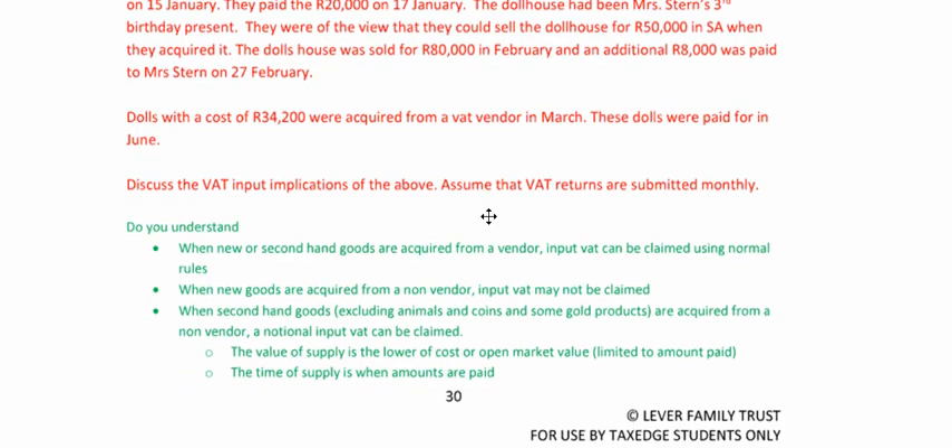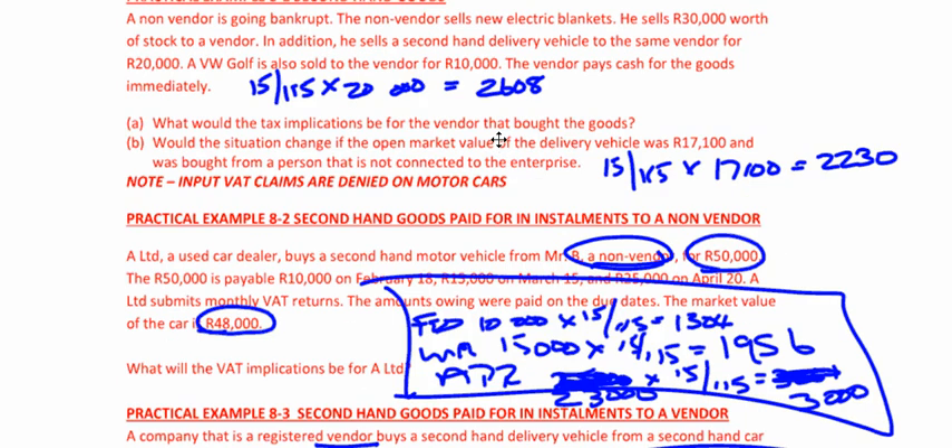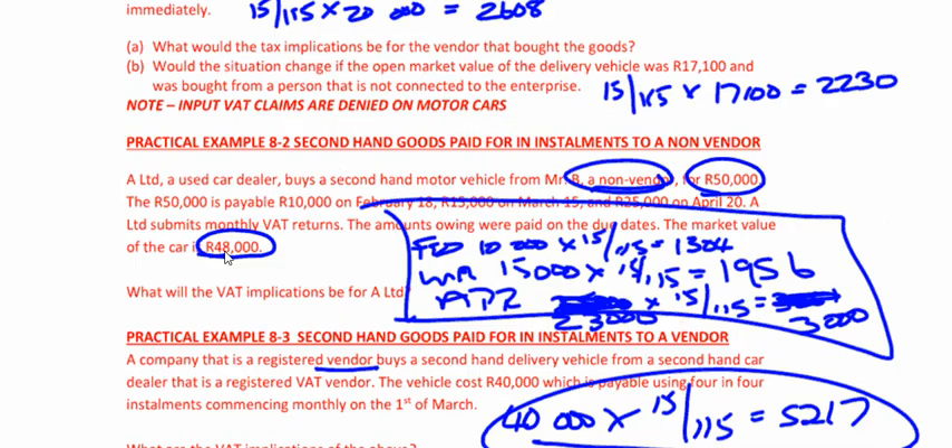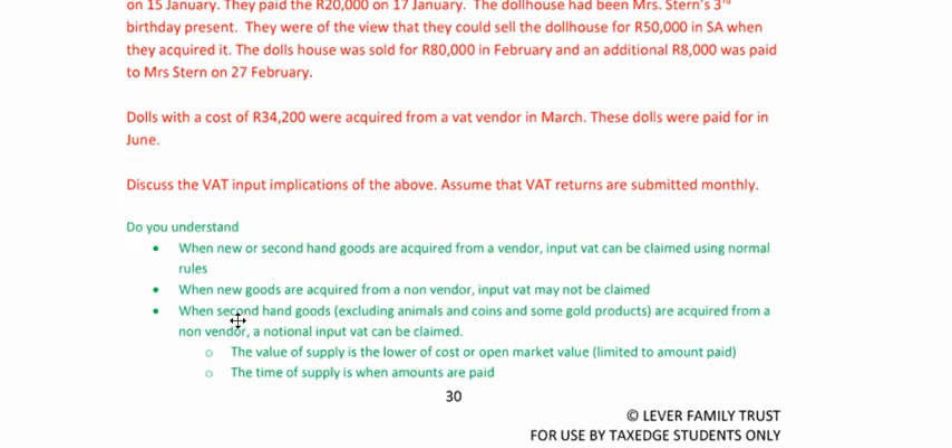Going back to the 'do you understand' summary. When new or secondhand goods are acquired from a vendor, input VAT can be claimed using normal rules — like the dolls acquired from a vendor. When new goods are acquired from a non-vendor, input VAT may not be claimed — just like when you bought the electric blankets: bought from a non-vendor, can't claim it. When secondhand goods — excluding animals, coins, and some gold products — are acquired from a non-vendor, notional input VAT can be claimed. Value of supply: lower of cost or open market value. Time of supply: when the amounts are paid.